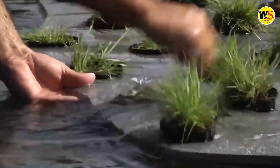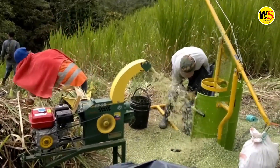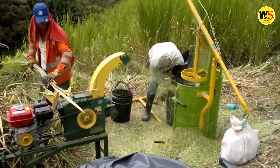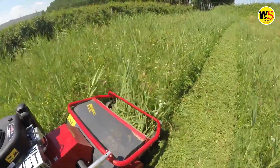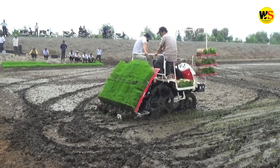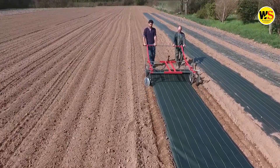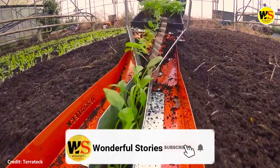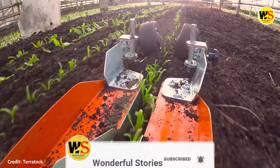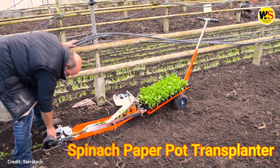Hi everybody! Technology and inventions used for agriculture make things much easier and save time. Many farmers now use new technology and machinery while farming. Let's see which agricultural inventions we are talking about in this video: the spinach paper pot transplanter.